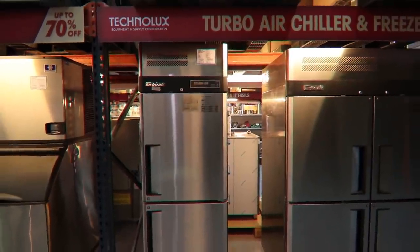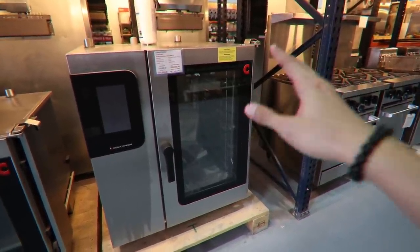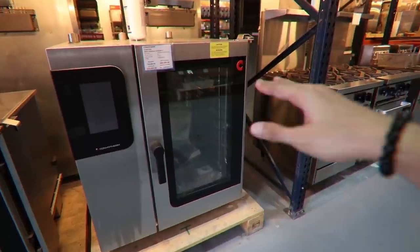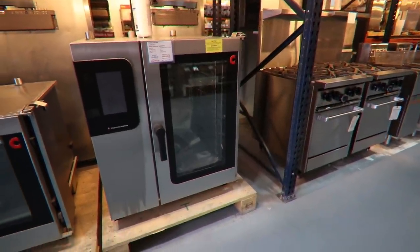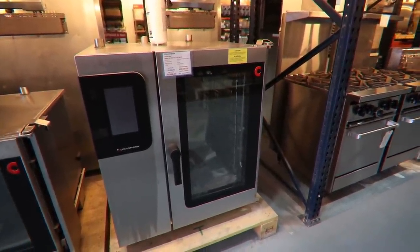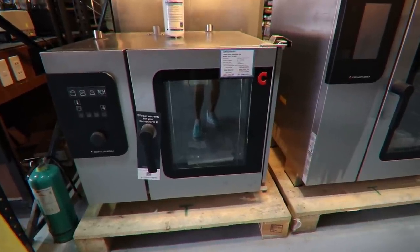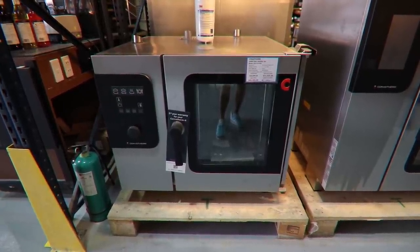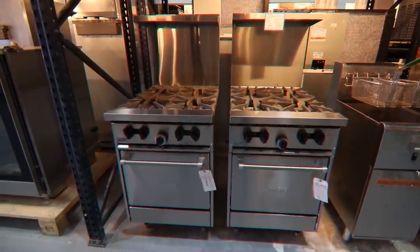This is the Convotherm combi oven — you can cook anything simultaneously, like roasting chicken while baking, and the smells won't mix. That's what makes it amazing. It's designed for fast food and high-volume service. Originally P720,000, now P650,000. The smaller Convotherm combi oven easy dial gas model is P450,000 regular, P405,300 cash, or P431,650 on credit card.